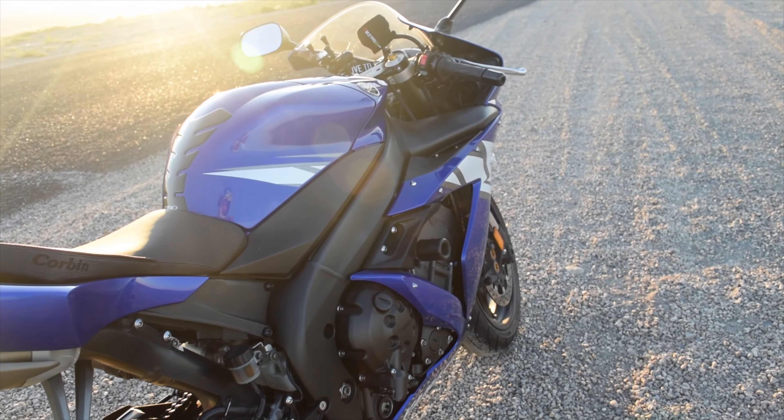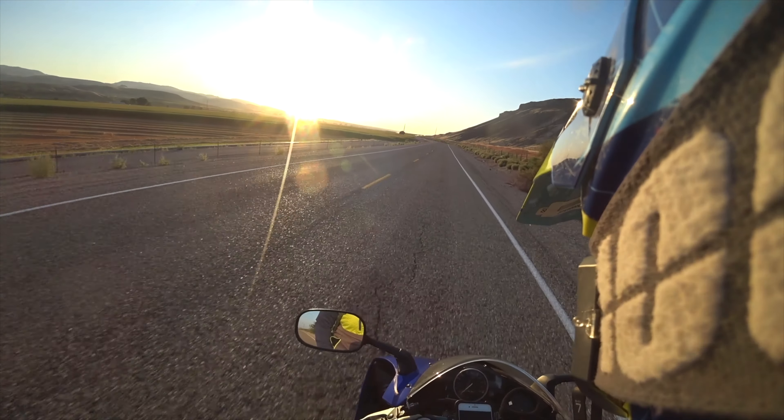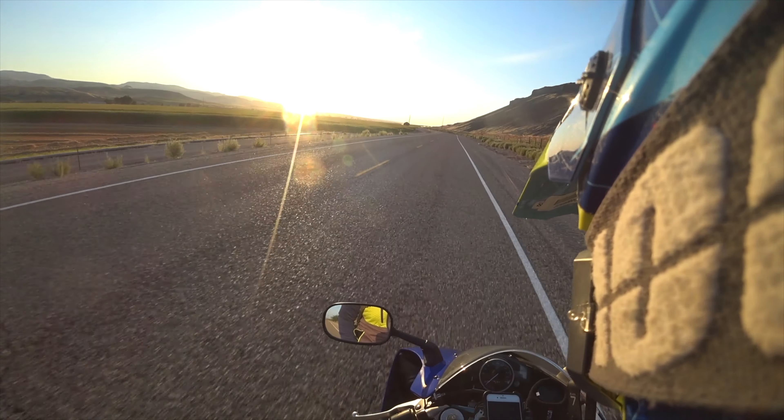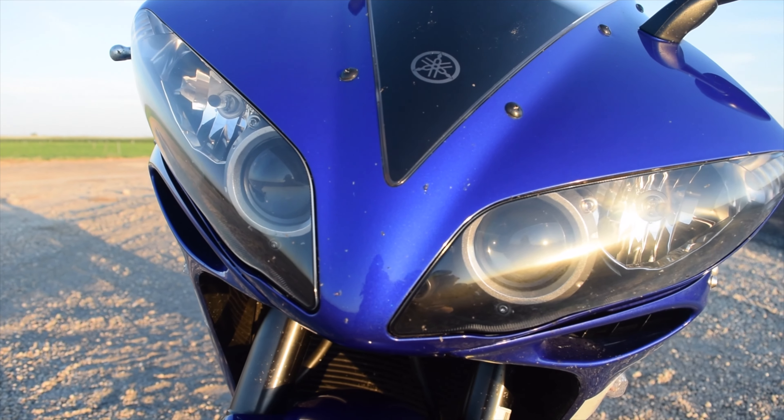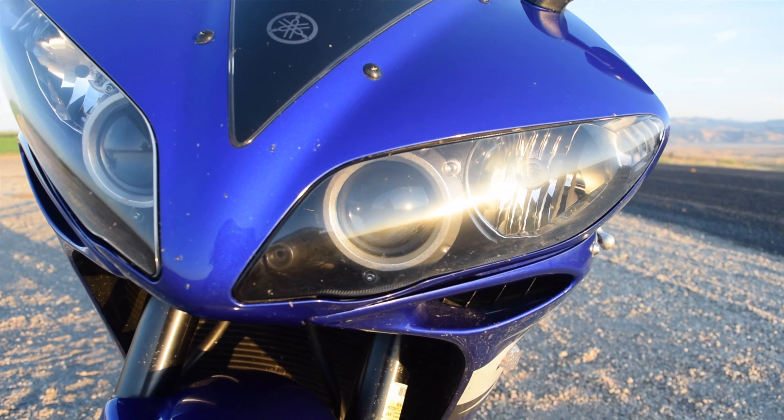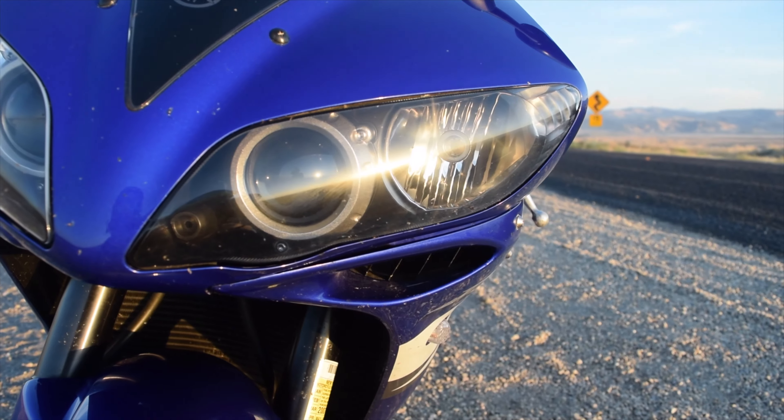When you rev it up, it really takes off. It screams. The headlight works great. Low beam has both headlights on, which I do enjoy — that way it doesn't look like it has one burnt out.